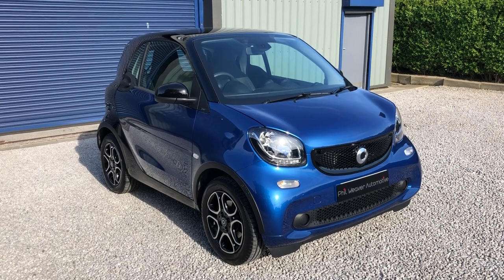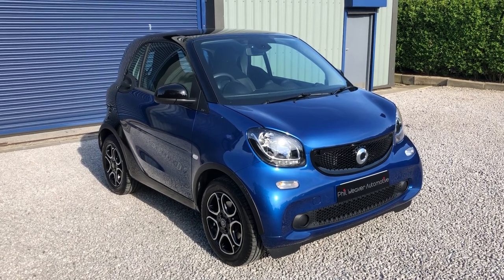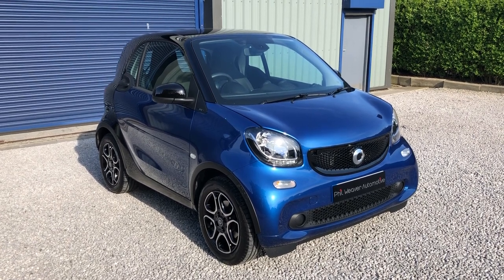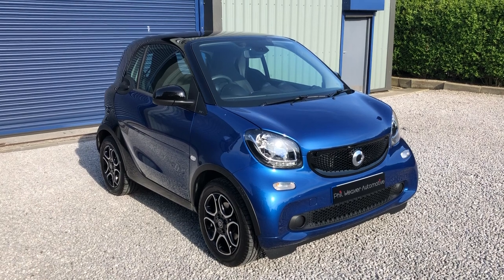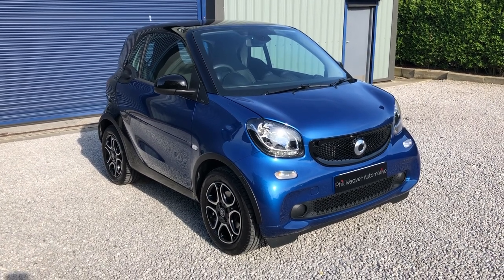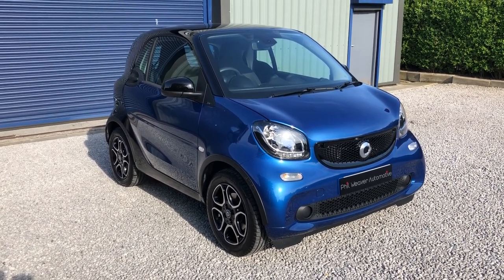Today we are delighted to present this wonderful city car. It's the Smart 4-2, which is the two-seater. It's the Prime Premium, so lots of lovely features on this particular car — starting with the panoramic glass sunroof, the heated black leather, satellite navigation, air conditioning, and Bluetooth. Lovely, lovely spec.